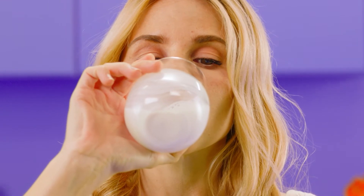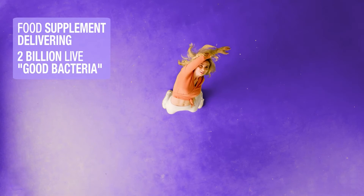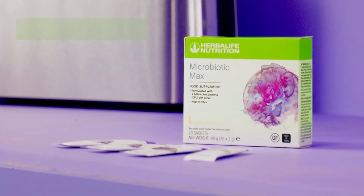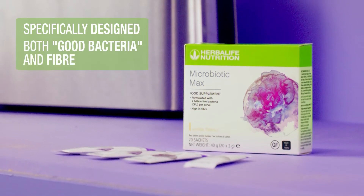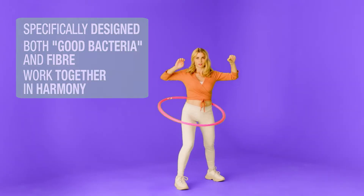Microbiotic Max is a food supplement delivering 2 billion live good bacteria as well as prebiotic fiber in each serving. It's been specifically designed to offer a combination of both good bacteria and fiber, which work together in harmony to help support your nutritional goals.